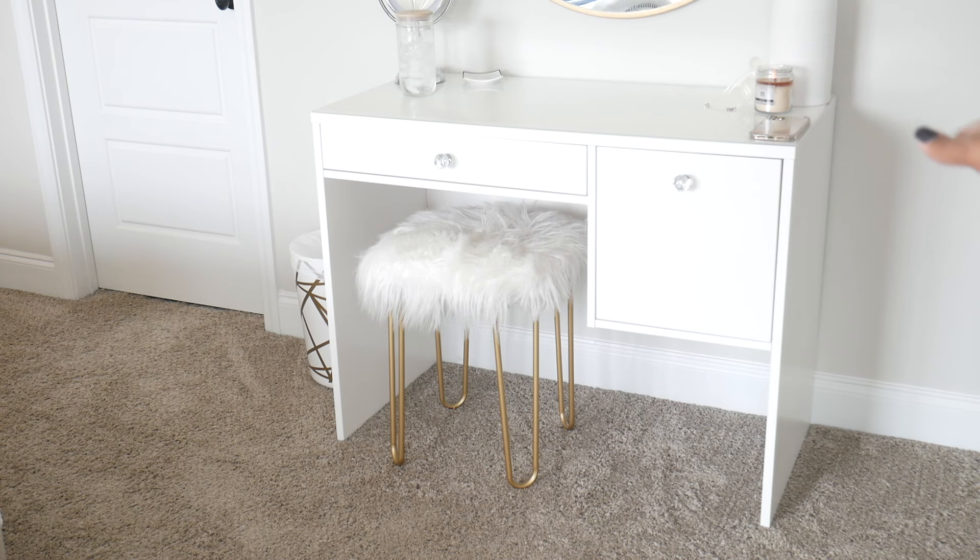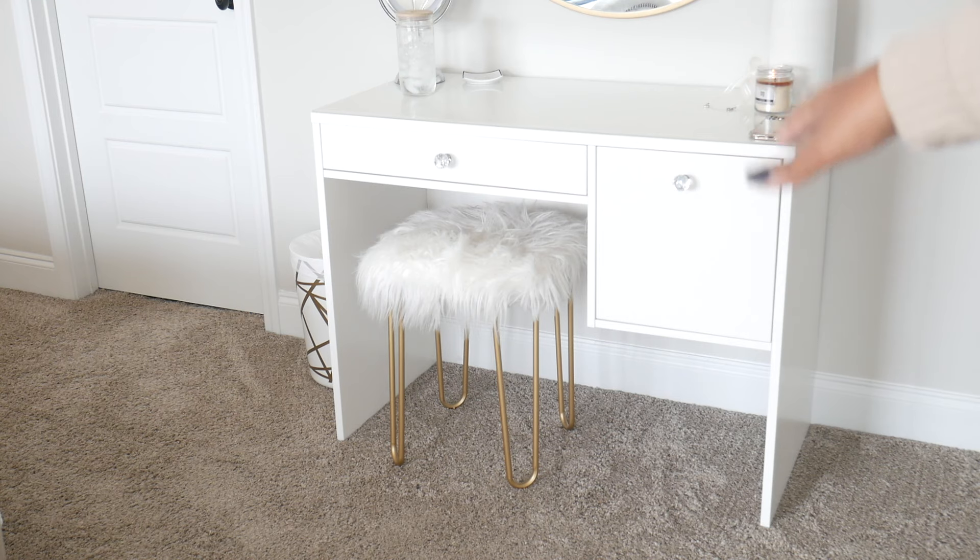The original knobs that came with the vanity were not giving at all — they were like weird, oddly-shaped white round knobs. These knobs I picked up from Home Depot for about four dollars each and I feel like they really elevate it so much. You'll be able to see the original knobs whenever you click the IKEA link.